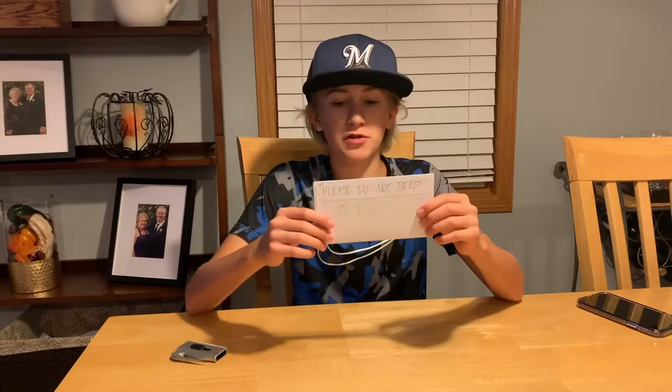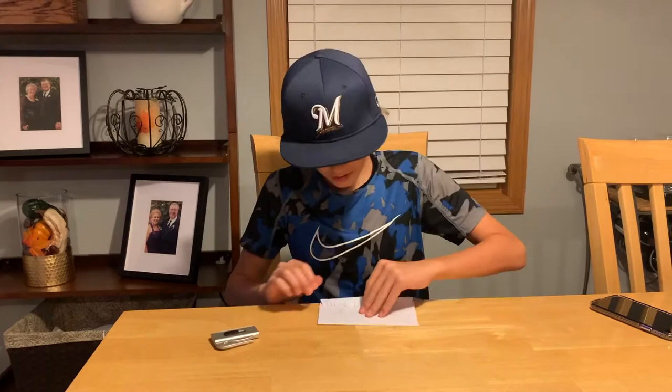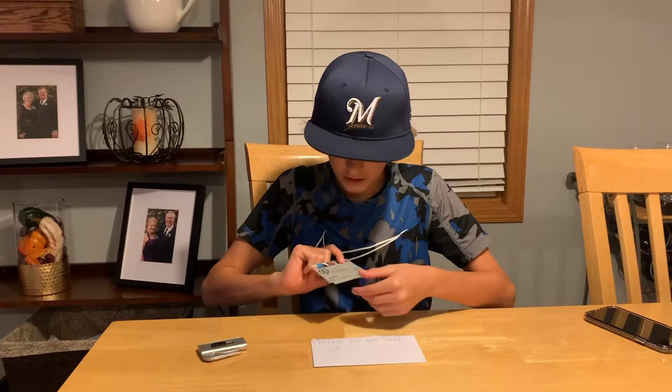This is a TTM envelope and it seems kind of thick — hopefully there are two cards in here. Let's just pat it so we don't accidentally slice the cards while opening this. Okay, I was right, there are two cards in here.